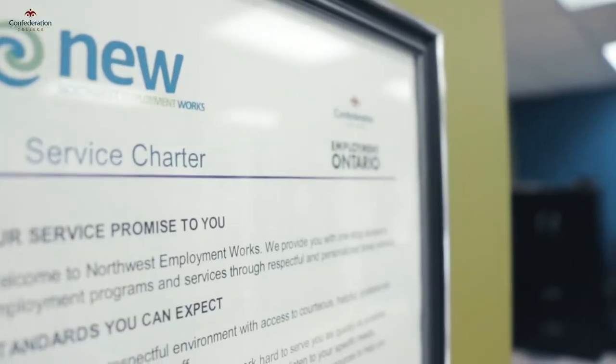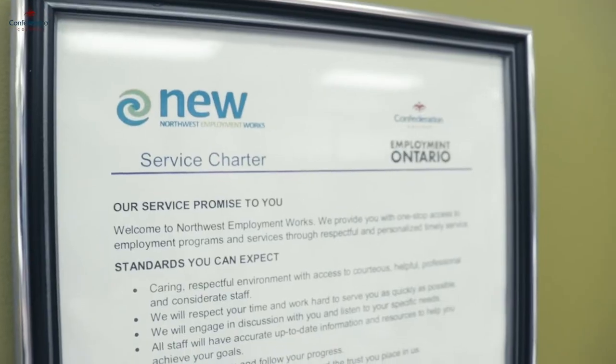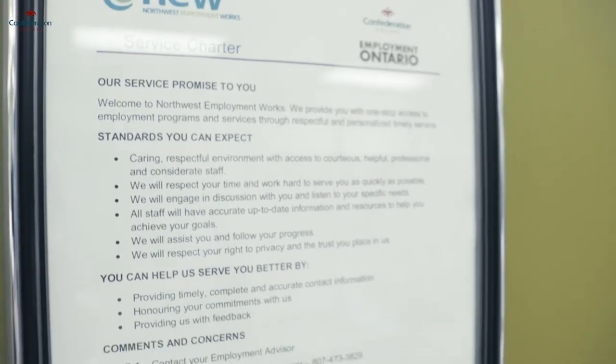Just down here from the cafeteria is Northwest Employment Works, or NEW. NEW is an Employment Ontario Assessment Centre that offers employment service programs to the community. NEW has a wide range of resources, supports, and services to help you on your career path.